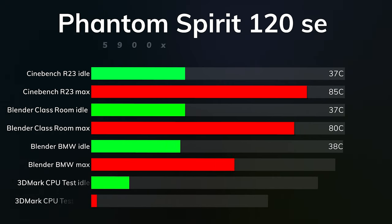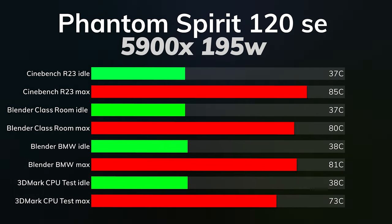For the Phantom Spirit testing, I did test it for 195 watts on my 5900X. Here are the results. In terms of thermals and benchmarking, I did use 3DMark CPU test, Blender BMW, Blender Classroom, and Cinebench R23. For Cinebench R23 with the Phantom Spirit, the idle was 37 and the max was 85 Celsius. Blender Classroom idle was 37 Celsius and max was 80 Celsius. Blender BMW idle was 38 Celsius and the max was 81 Celsius. 3DMark CPU test idle was 38 and the max was 73 Celsius.